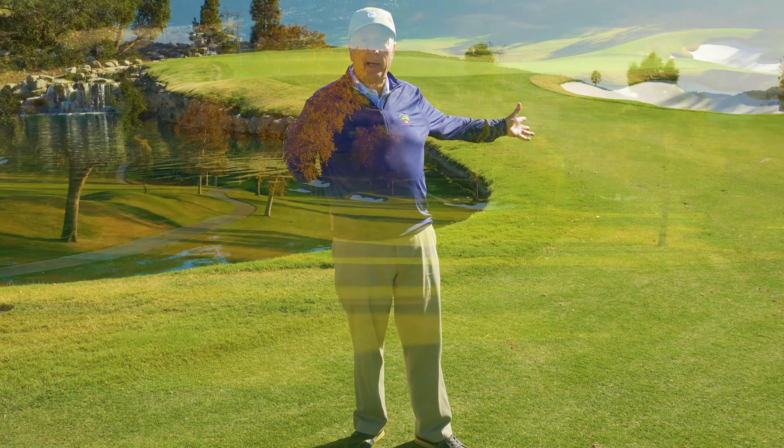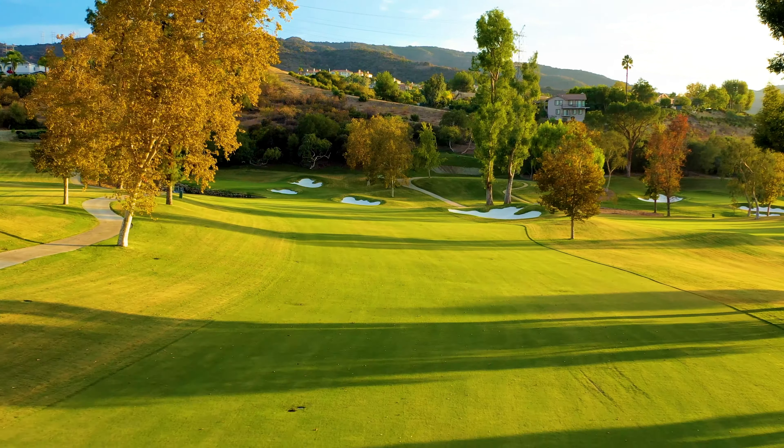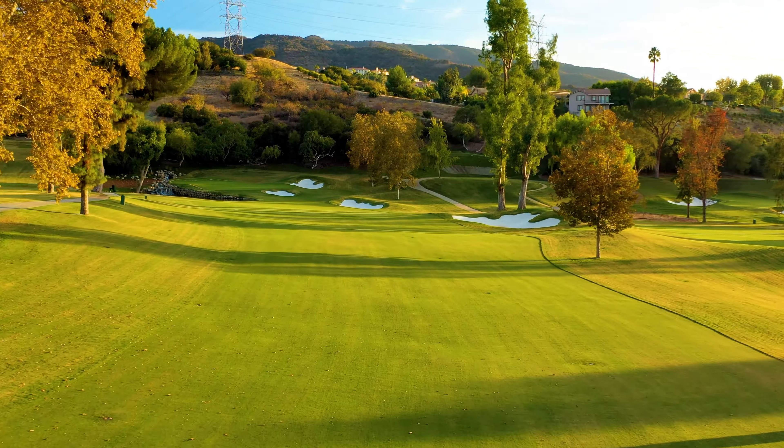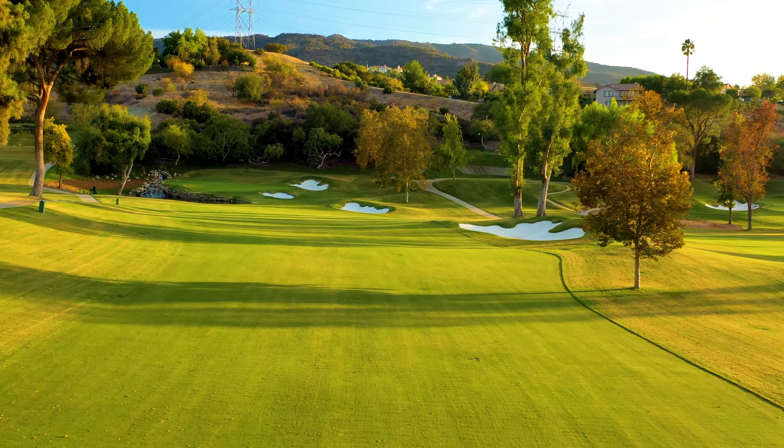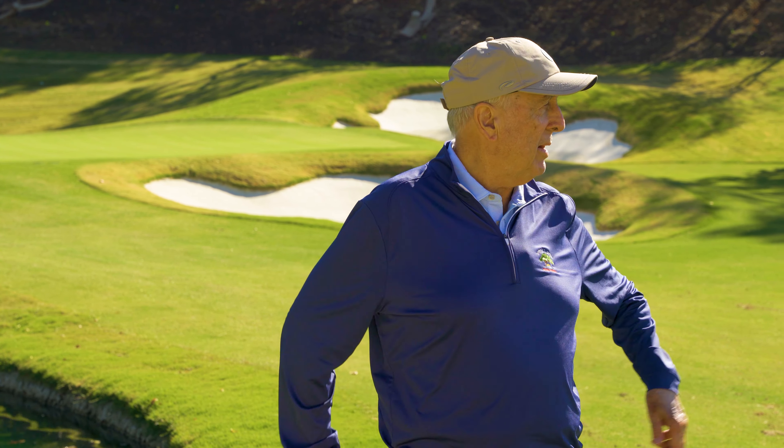What we have done here is really embellished it and made it a course for the 21st century. We've changed all the greens, and the contour in the greens is very challenging — green contour is a form of hazard, just like bunkers, just like water. We've really got the combination of everything: the bunker on the right makes the shot into the short par 4 challenging, the water protects the left side of the green. We took that green to the back and put a new pin position up there — it's going to be a short shot into the hole, but a very demanding shot.